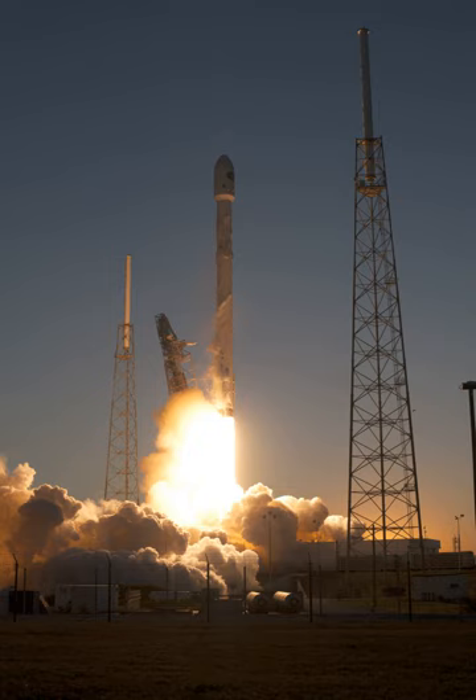Falcon 9 payload services include secondary and tertiary payload connection via an ESPA ring, the same interstage adapter first utilized for launching secondary payloads on US DoD missions that utilize the Evolved Expendable Launch Vehicles Atlas V and Delta IV. This enables secondary and even tertiary missions with minimal impact to the original mission. As of 2011, SpaceX announced pricing for ESPA-compatible payloads on the Falcon 9.